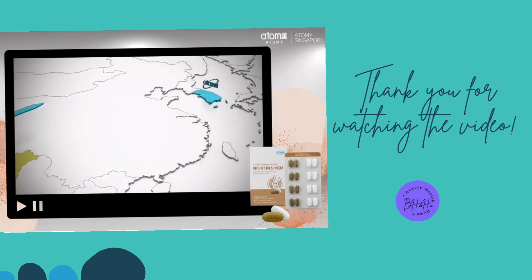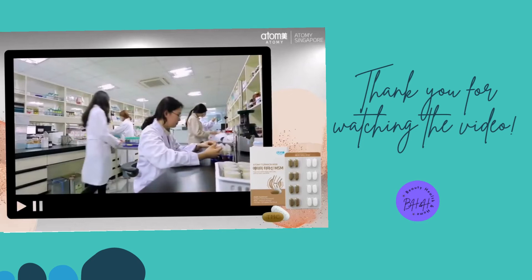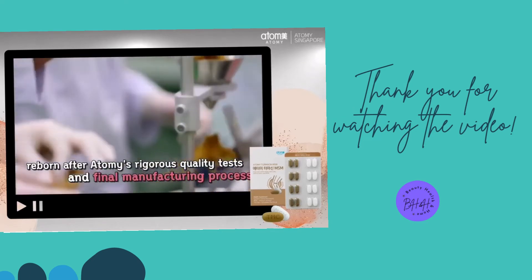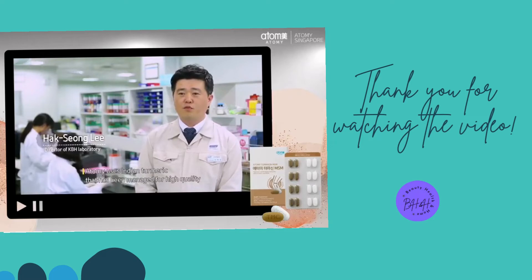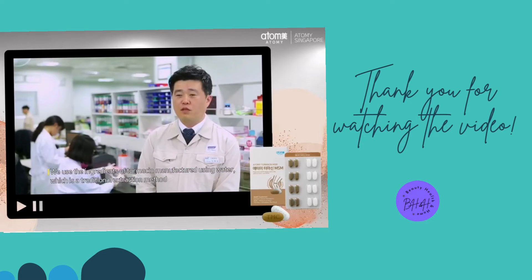Such is the journey that Turmesin takes to fly to Atomi. It is reborn after Atomi's rigorous quality tests and final manufacturing process. Atomi uses Indian turmeric that has been managed for high quality, and uses the ingredients of Turmesin manufactured using water, which is a traditional extraction method.